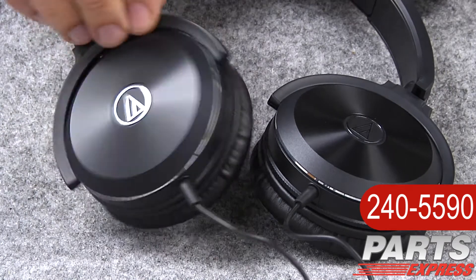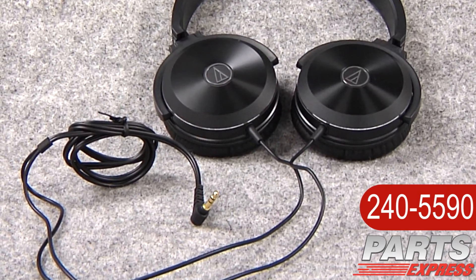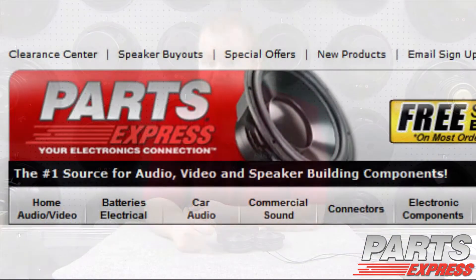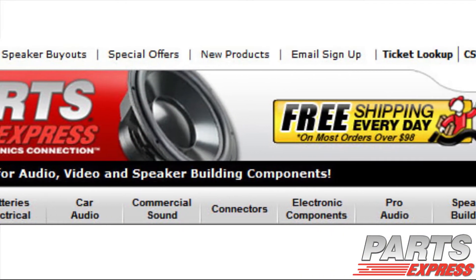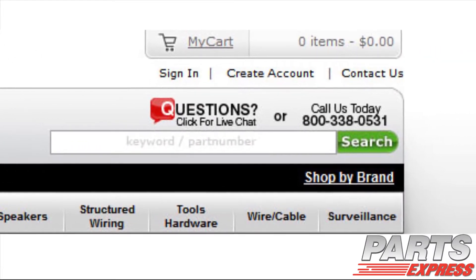The cable is nearly four feet long to give you plenty of room to move around or plug the headphones into a distant output. All you have to do is plug it in. The Audio-Technica ATH-WS70 is sure to shake up your noggin, and you can check them out at PartsExpress.com today. If you have any questions or ever need technical assistance, our tech support staff is available to live chat on our website or take your call at 1-800-338-0531.